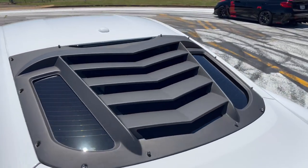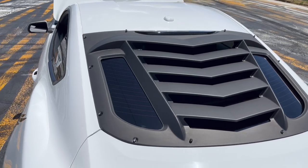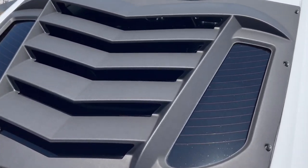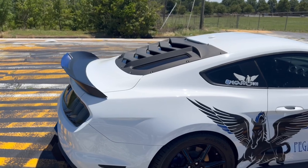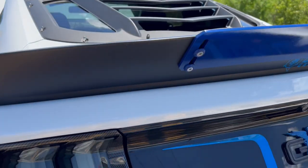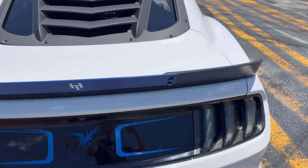One noticeable change to the exterior of this Mustang is the rear window. On regular Mustangs, this is just a plain rear window, but as you can see, this one here has louvers. Whenever you drive it, those do kind of slightly block visibility, but it ain't crazy. They just look absolutely incredible, as well as this rear spoiler. This rear spoiler is aftermarket from the regular Ford Mustang GT, and it just looks absolutely incredible.